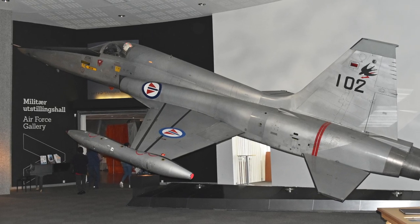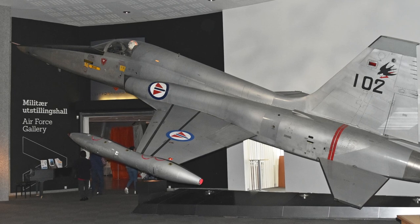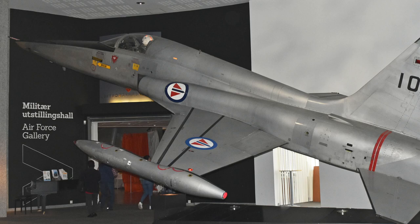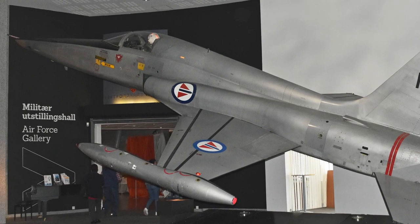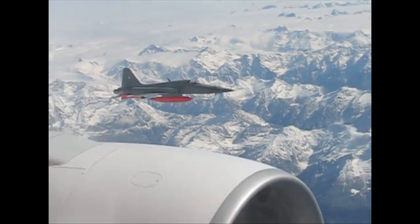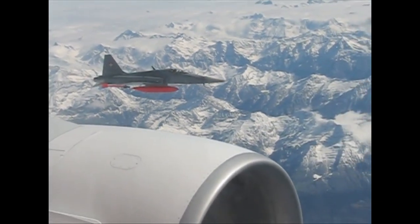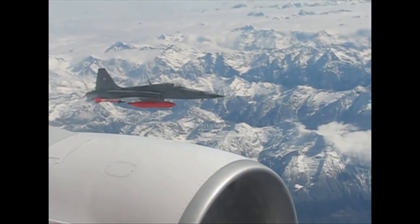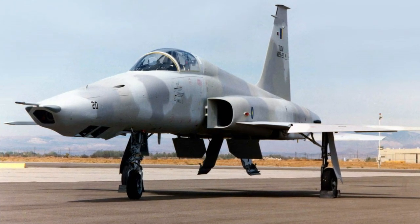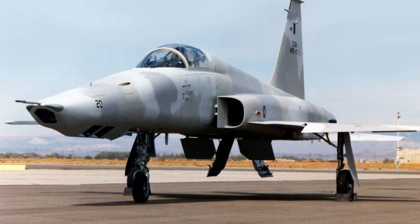The design of the F-5 was initiated by Northrop. The goal was to reverse the trend in fighter development, which at the time gravitated towards greater size and weight. The intention was to deliver a high-performance fighter that was very maneuverable and reliable at a low cost, with growth potential and a long service life.